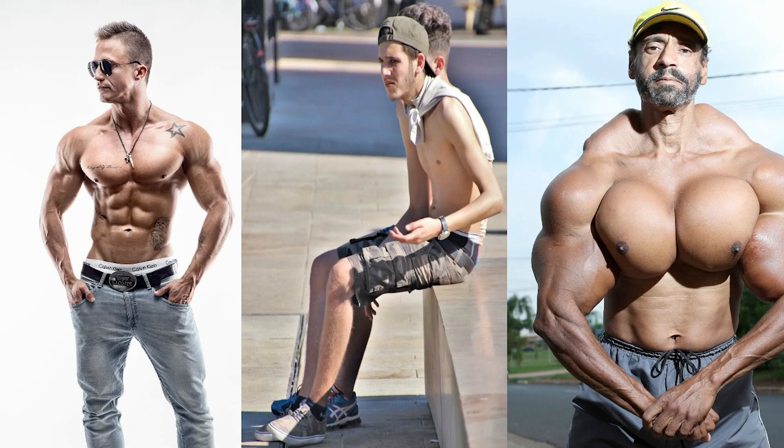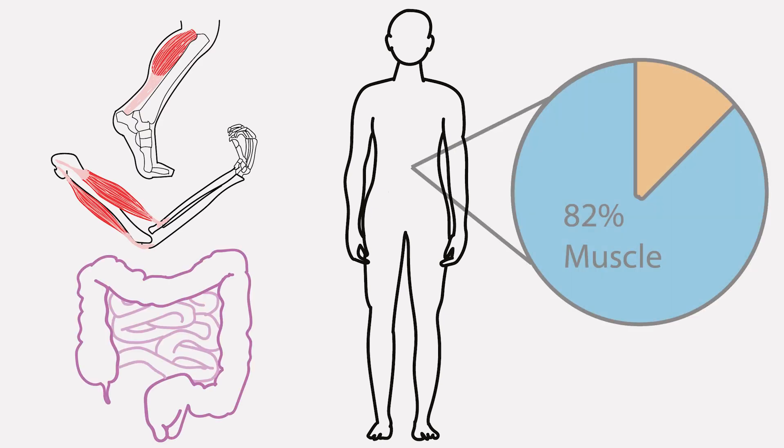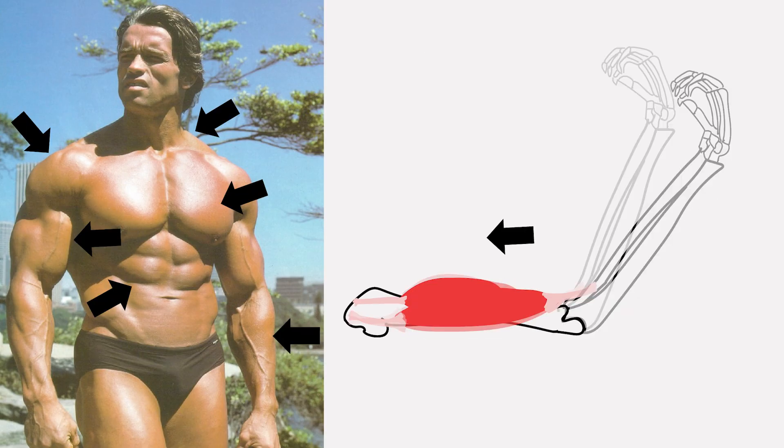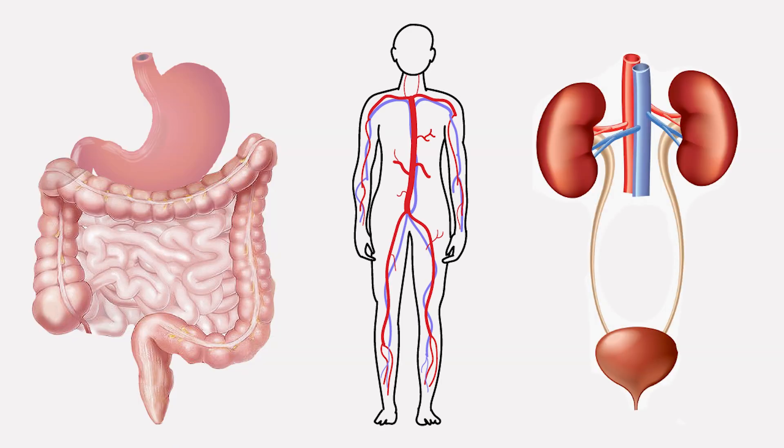Muscles. Some are big, some are small, and some are fake. Including both skeletal and smooth muscle, they make up about 82% of your body weight. Skeletal muscle — the muscle that you actually see on the human body — allows us to move by exerting forces on our bones. Smooth muscle, the ones you don't see, act as pumps and tubing within our body.